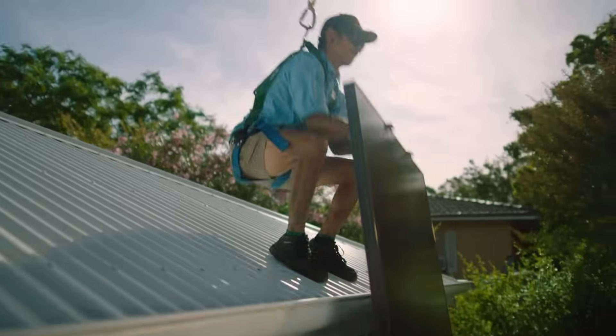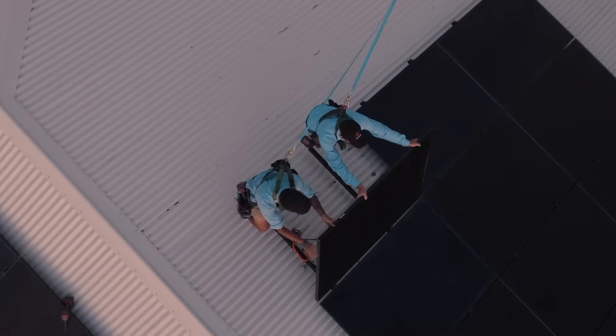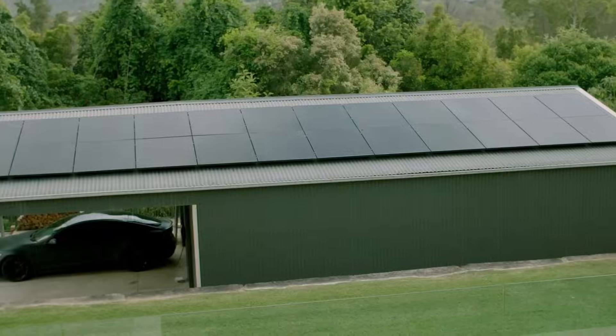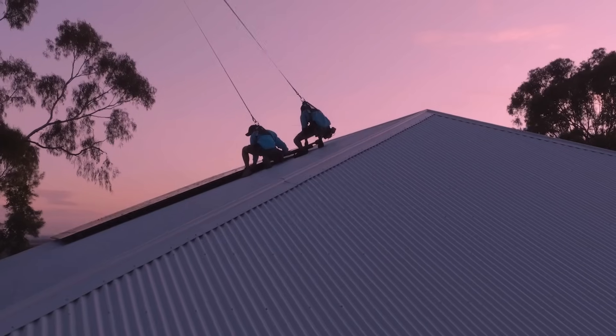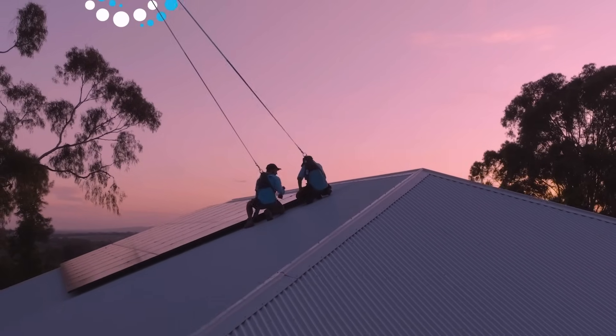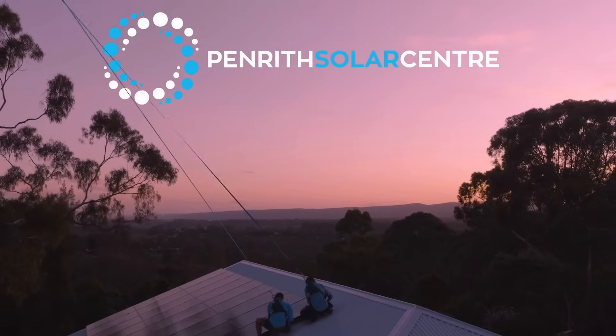So now we've gone through the top questions people ask before they buy solar. I've given you my pro tips and I think you are well informed enough to make a fantastic decision around solar for your home or business. There is no better feeling than waking up every day to a home powered by the sun. The abundance of energy available and the power you have over how you produce, store and consume your energy will be one of the greatest decisions you ever make. I'm Jake Warner, Director of the Penriff Solar Centre. Thank you for watching — I'll see you on the next one.